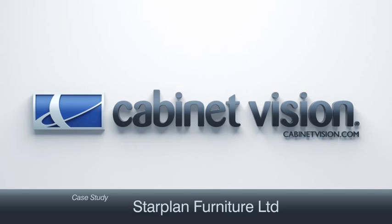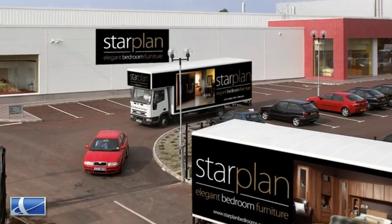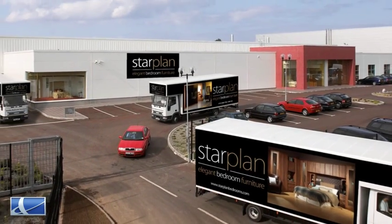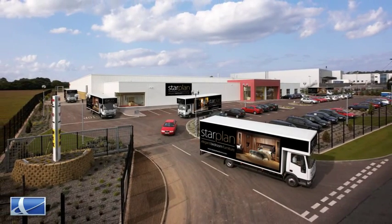We manufacture custom-made furniture. Using Cabinet Vision, we are working towards being the most efficient furniture manufacturer in the country. No other company at the minute uses a system from front door to back door quite like we do. Everything is scanned, barcoded, and labelled from point of sale to the customer's house.